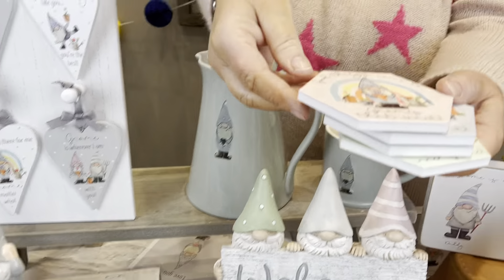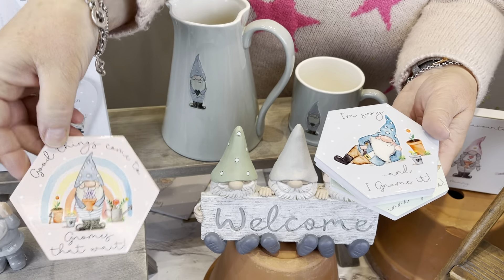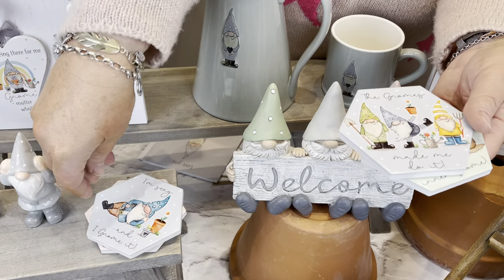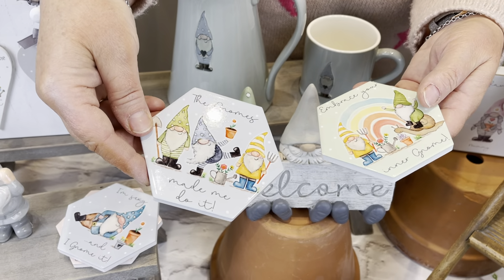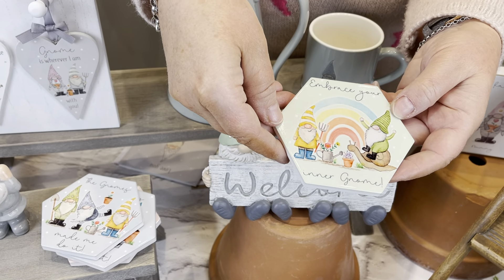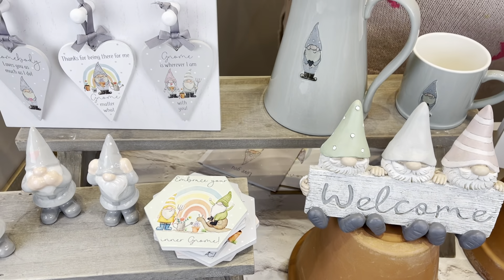You've also got the coaster set — 'Good Things Come to Gnomes That Wait'. These come in your white box. 'I'm Sexy and I Gnome It', 'The Gnome Made Me Do It', and 'Embrace Your Inner Gnome'. It's a really nice, bright, colorful set to put in your garden through the summer.